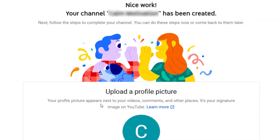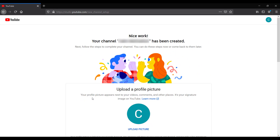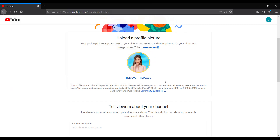Your channel has been created. Now we need to upload a profile picture. This appears next to your videos, comments and other places. The picture needs to be 800x800 pixels in either PNG, GIF, BMP, JPEG, or a non-animated GIF — I just used a PNG.